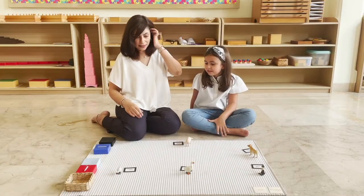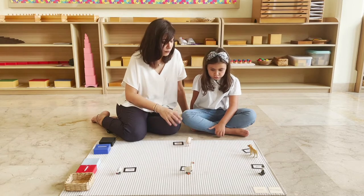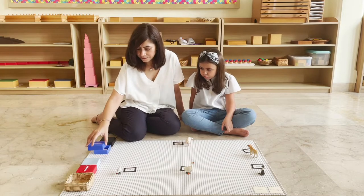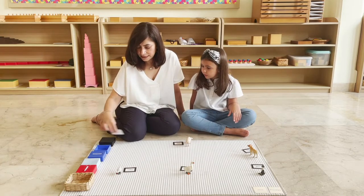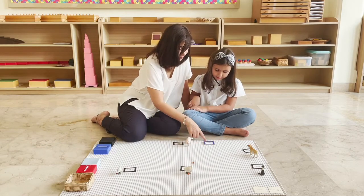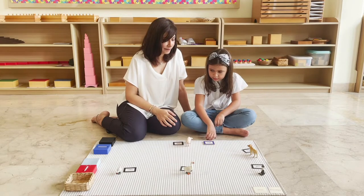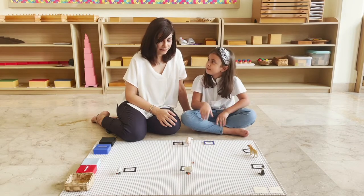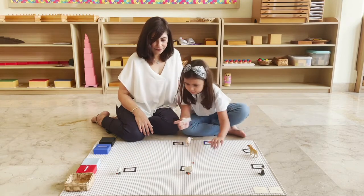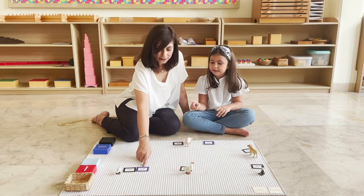Now we are going to be learning about some adjectives. Adjectives are telling words that tell us what the noun looks like. These are our adjectives. Can you read it? Do you see any animal on this farm that might be glad? The hen? Sure, let's put it here. Can you read it? Hen glad — let's read this. Glad hen.